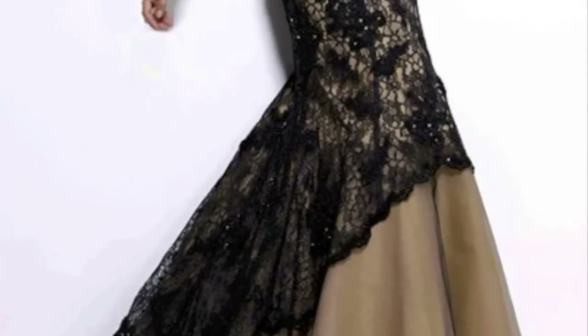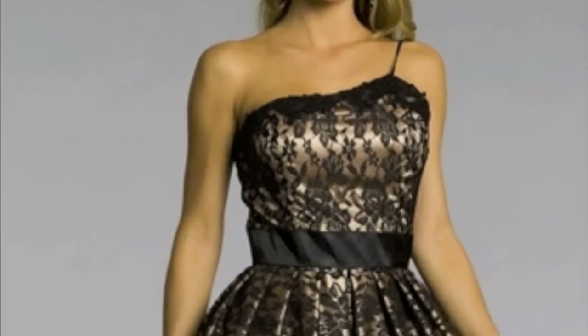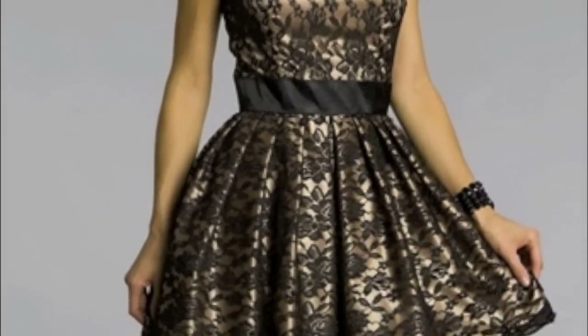First off, some of the major trends this season have been lace. You guys know that lace is very feminine and dainty and girly, but it's really been kind of thrust into this season. I think that just because of its delicate nature, it's just a perfect pick. And what's also great is that lace looks good on everyone.